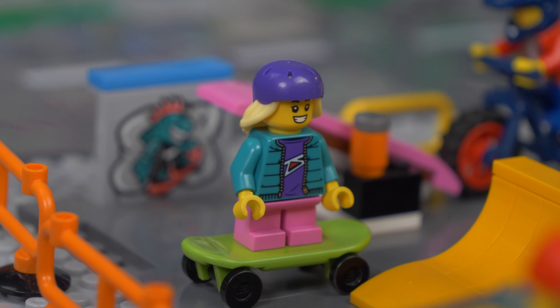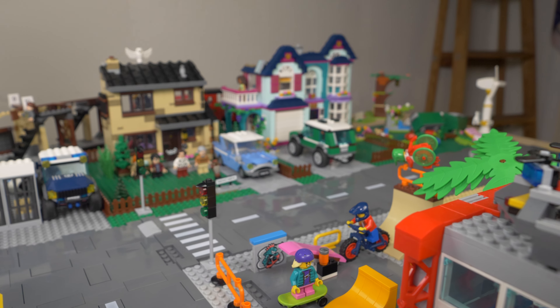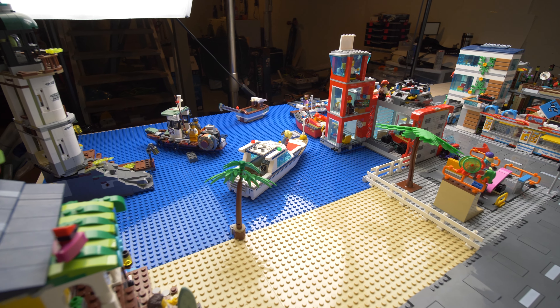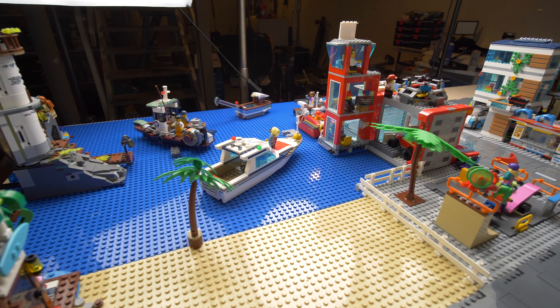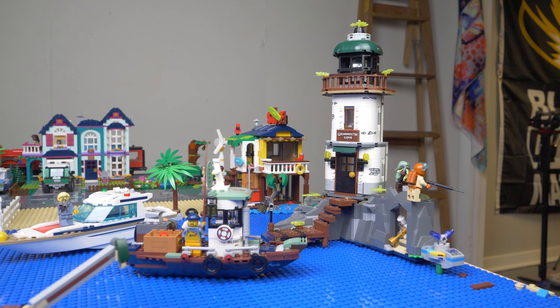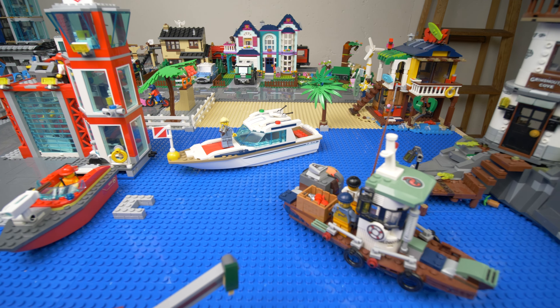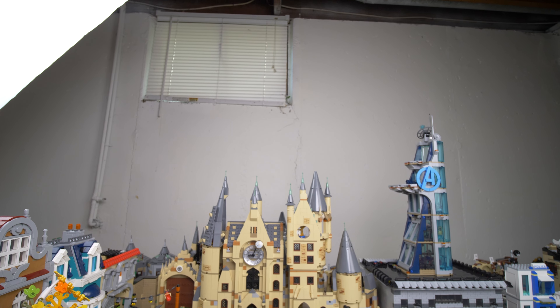We've got the skate park situated right across the street from our residential area, giving easy access for the kiddos to ride over and finish up with a swim thanks to easy beach access. Back in the beach area, we've got the surf house and the Hidden Side lighthouse, with various boats scattered around the harbor. It's definitely an area that needs a bit more work, but there have been a lot of new additions in this update.